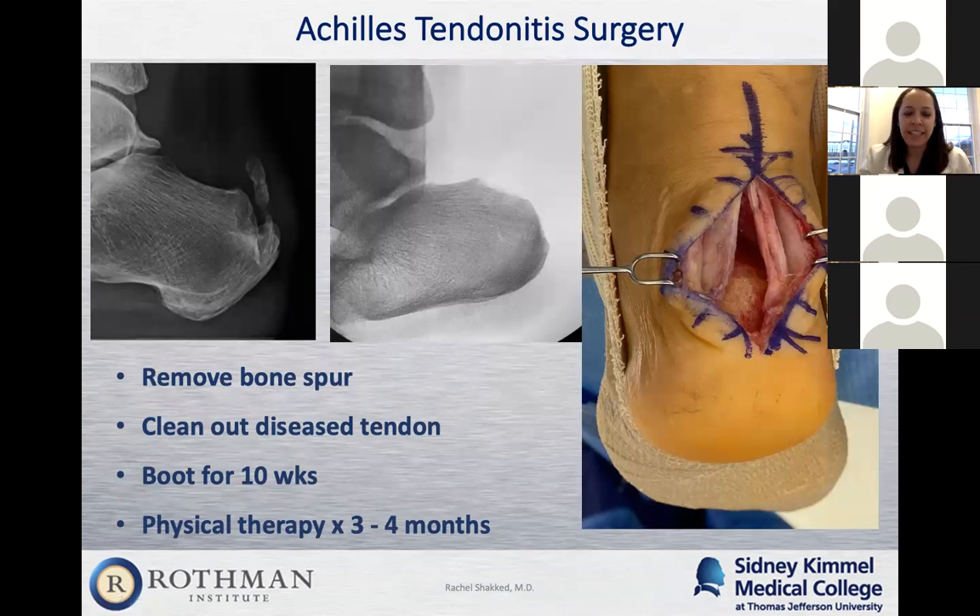Surgery for Achilles tendonitis: if you've tried everything and nothing else is working and the pain keeps coming back, surgery is an appropriate option. The success rate is relatively good, and most patients have sustained relief. The surgery involves first removing the bone spur. As you can see in this picture on the left, this patient has significant bone spurs — within the tendon itself near where it attaches to the heel bone, and a large bone spur pushing right into the Achilles tendon.